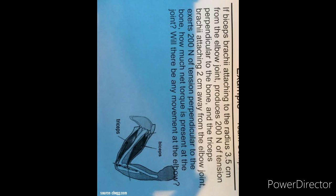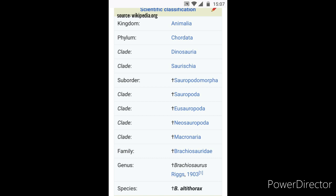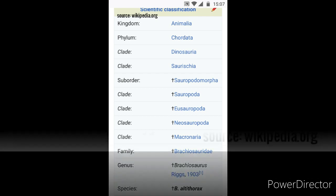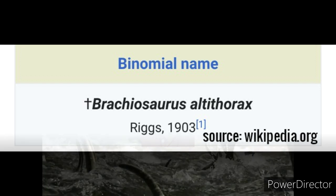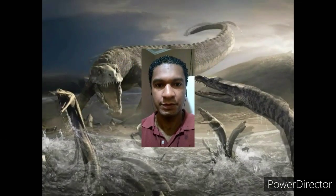Scientific classification: Kingdom Animalia, Phylum Chordata, Clade Dinosauria, Clade Saurischia, Suborder Sauropodomorpha, Clade Sauropoda, Clade Eusauropoda, Clade Neosauropoda, Clade Macronaria, Family Brachiosauridae, Genus Brachiosaurus by Elmer Samuel Riggs 1903, Species Brachiosaurus altithorax, Binomial name Brachiosaurus altithorax by Elmer Samuel Riggs 1903.